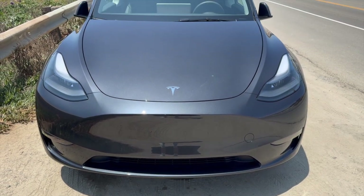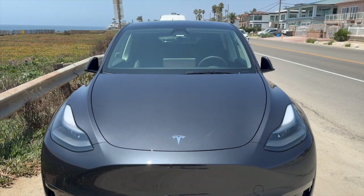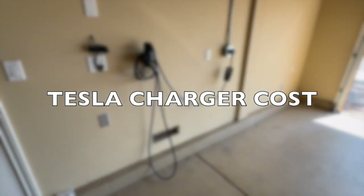Tesla wall connectors are a popular choice for homeowners looking to charge their cars at home. The cost of a Tesla wall connector can vary based on several factors, but our video will give you a general overview to help you understand the potential expense.